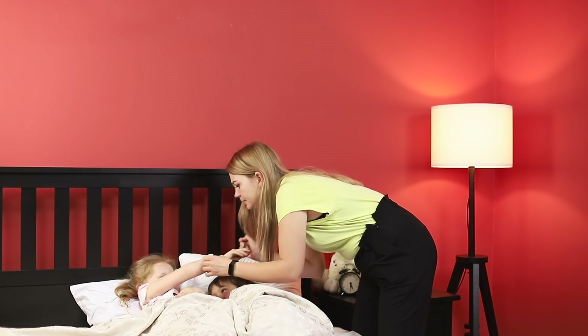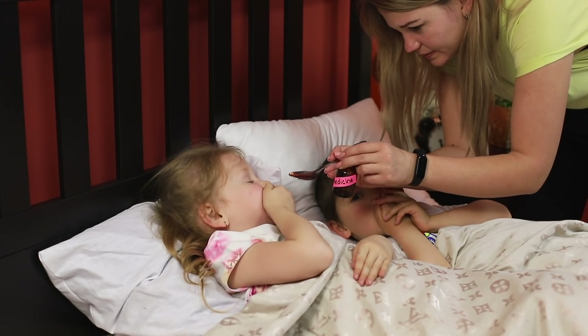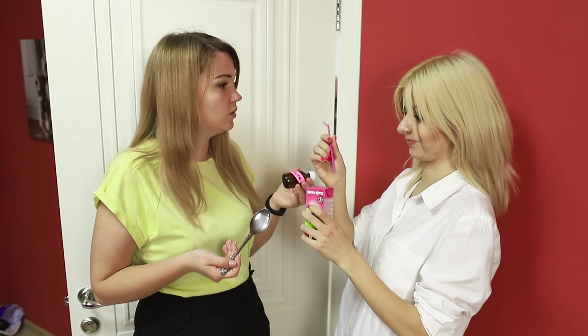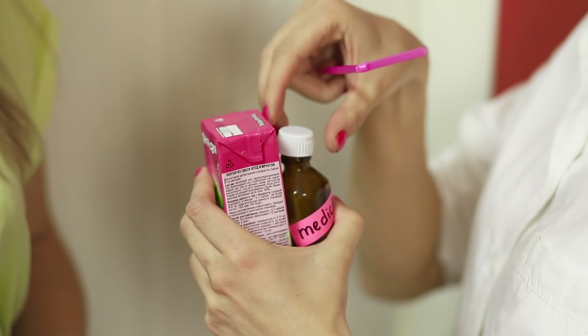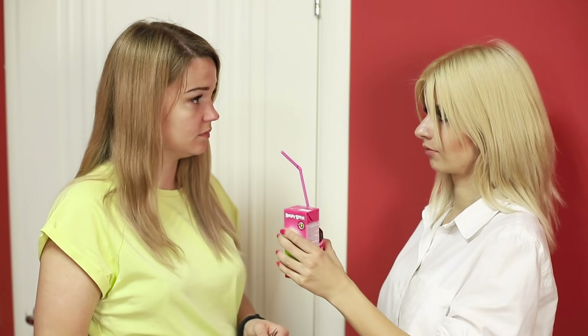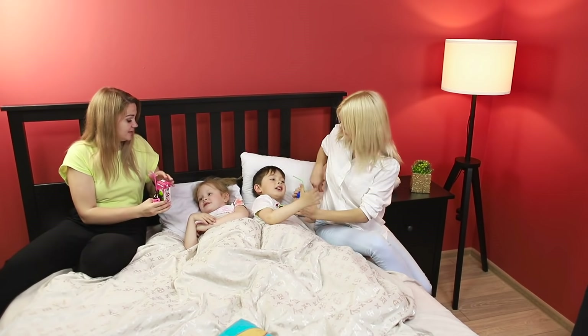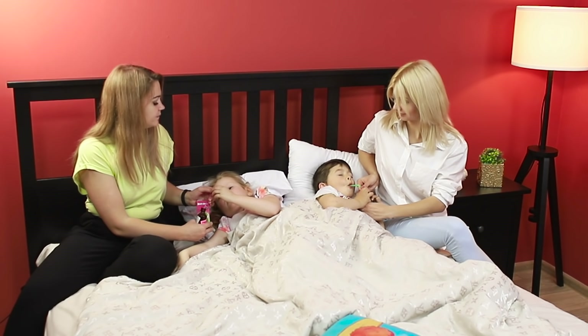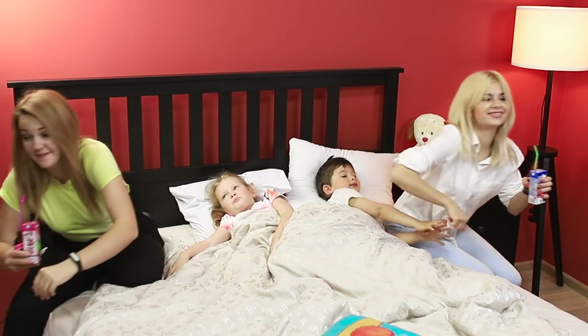Giving medicine to a child is a serious challenge — you'll have to use a little trick! Hide the bottle behind a pack of his favorite juice or milkshake, and put the straw of the drink in the medicine bottle. The result? The child will drink the medicine to the last drop! It's surprisingly easy to fool a kid!